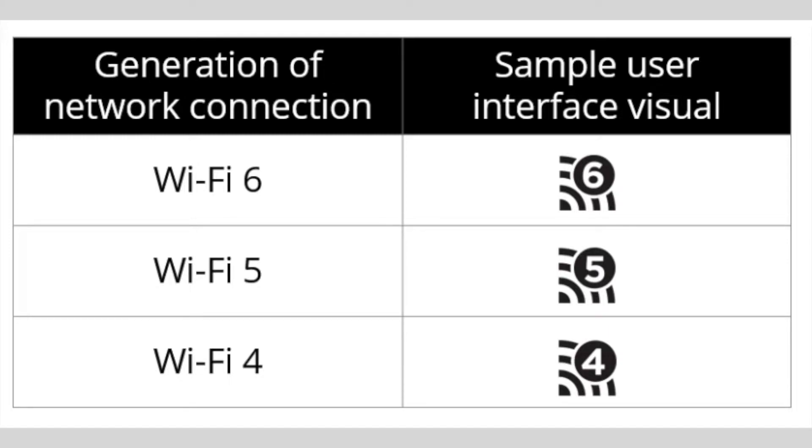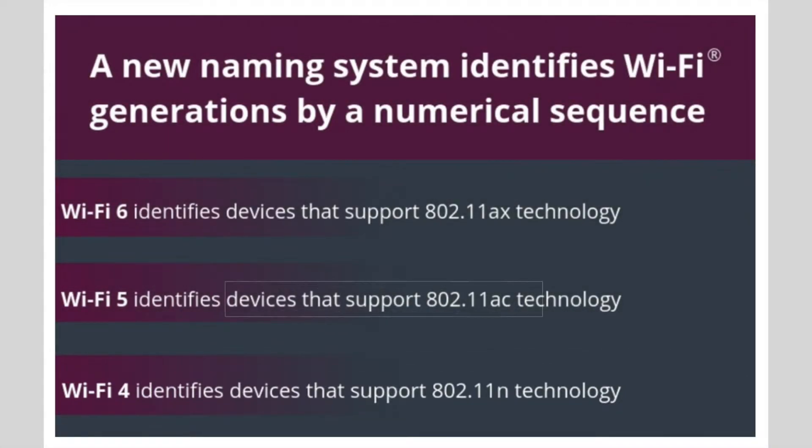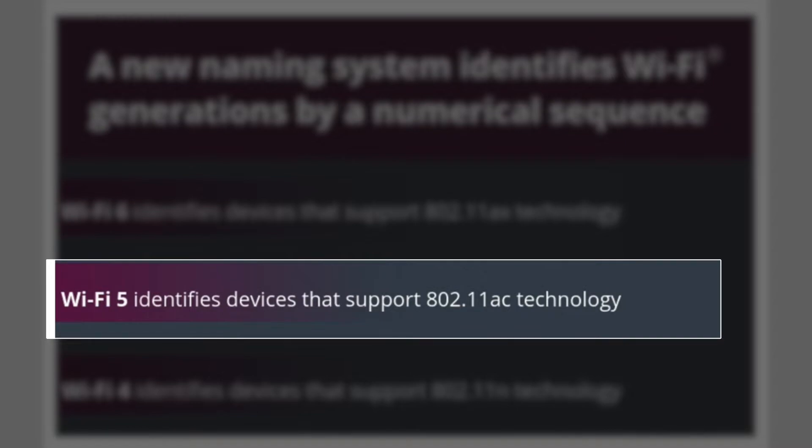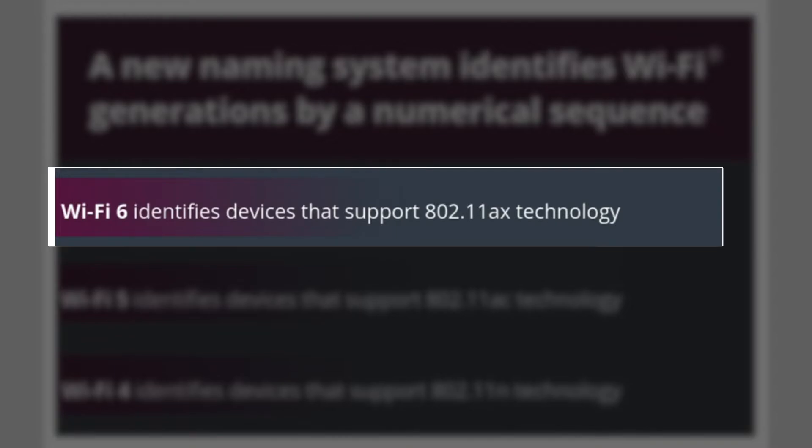The standard continues to evolve. 802.11ax is right around the corner, with ay following shortly next year, and az due sometime out in 2021. Eventually somebody in marketing got a hold of the Wi-Fi nerds and told them their naming convention sucks. Now when you buy a wireless device you'll likely see a new type of icon introduced by the Wi-Fi Alliance in 2018. Products that support 802.11n will now be labeled Wi-Fi 4, products supporting 802.11ac will be labeled Wi-Fi 5, and the upcoming ax will be marketed as Wi-Fi 6.